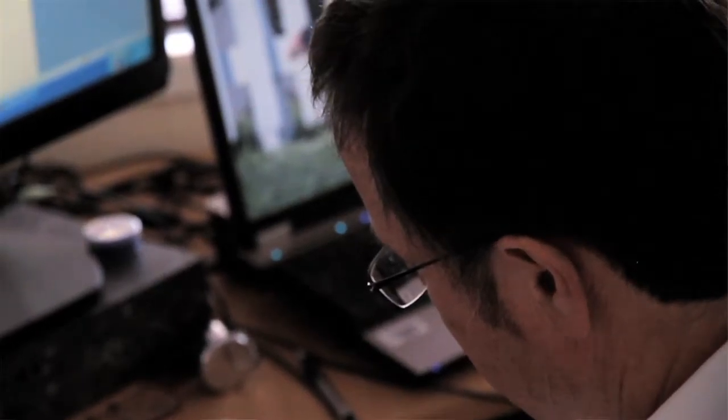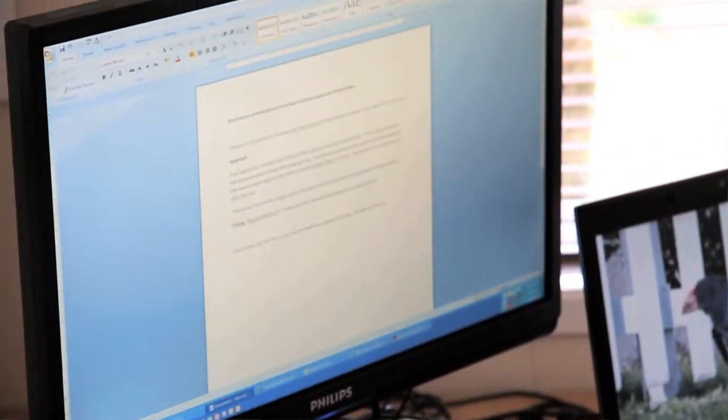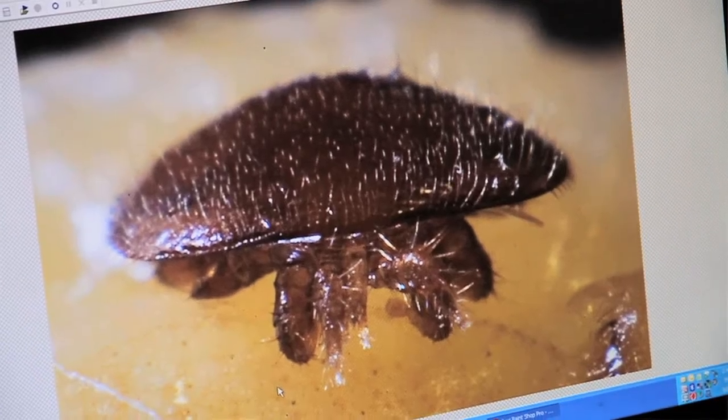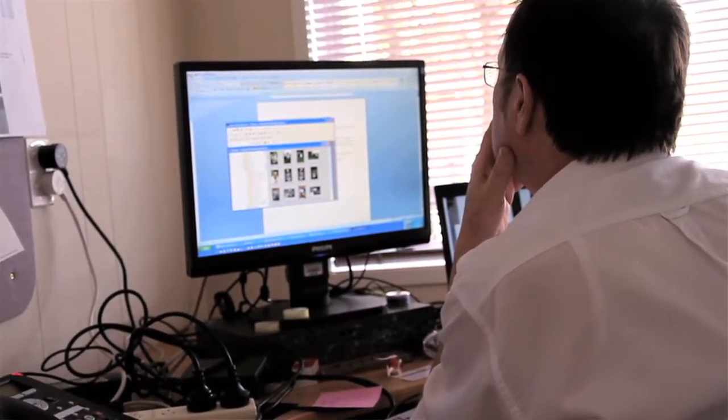The other advantage is that especially now, when it's becoming difficult in some areas to get hives or get hives strong enough because of varroa, anything you can do to improve the efficacy improves production. In total we've got a hundred percent uptake, which for a project normally — you just don't dream of things like that.